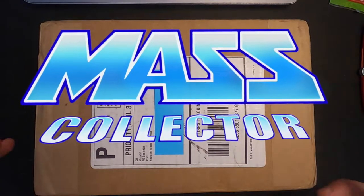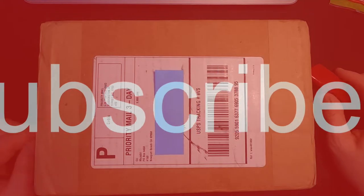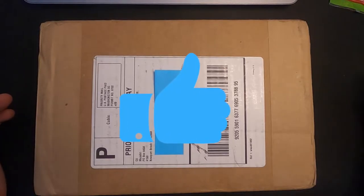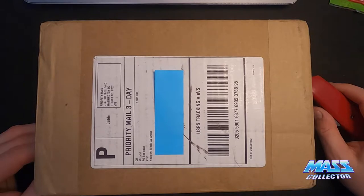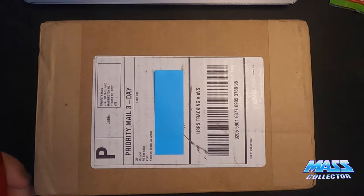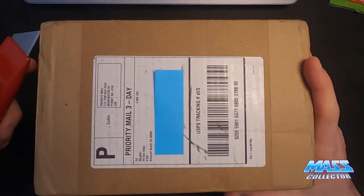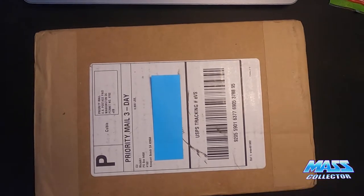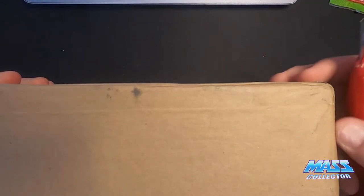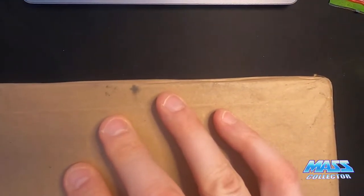What's good YouTube, Nate with MassCollector back with a quick video. Recently I ordered some card savers directly from PSA — they're basically card savers with the PSA logo on them. I ordered these back in early January or something like that, didn't receive them, never got a confirmation of when they shipped or anything. I did get billed though, and I sent them an email a couple times asking where my stuff was. They replied back and said they'd get them out right away, sorry for the delay, and they'd refund my shipping cost.